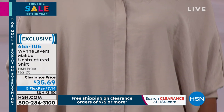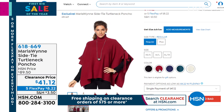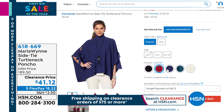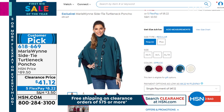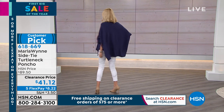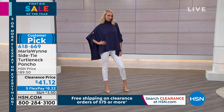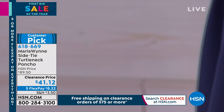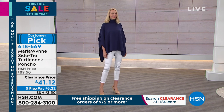Now for a poncho — it's the most adorable feminine poncho I've ever seen. There are little ties on the side, leaving a little slit at the shoulder. It's extra small to 3X, dual sizing, 24 inches in length. It's a turtleneck poncho, so you get the structure of the turtleneck. $41 today — normally $89, so more than 50% off. Five monthly payments of $8.22 and a customer pick.